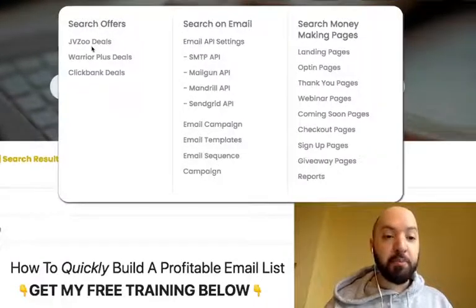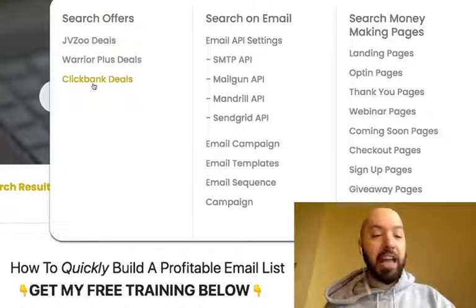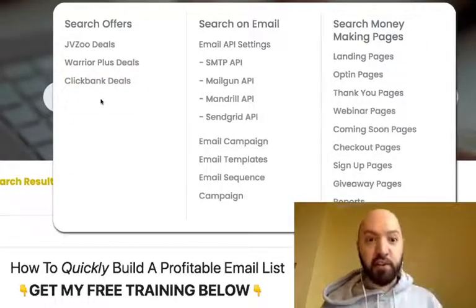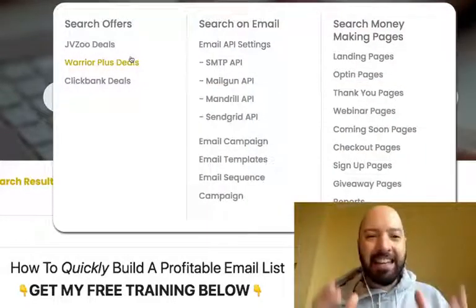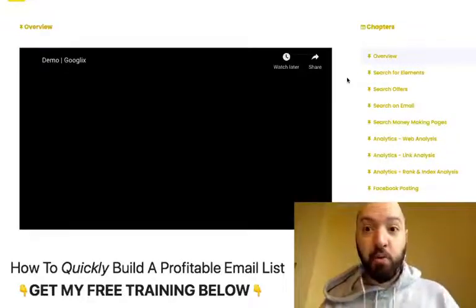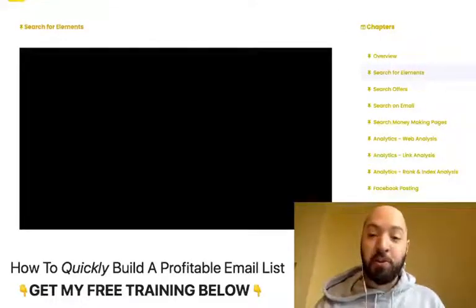You can also search for affiliate offers on any topic — crypto affiliate offers, fitness affiliate offers, religion affiliate offers on JVZoo, Warrior Plus, or Clickbank. Then you can use Google X to find emails of people interested in those topics, and use the built-in email platform to send them your affiliate link. Even if you're a complete beginner, Google X's training is going to teach you everything you need to know about using this tool.